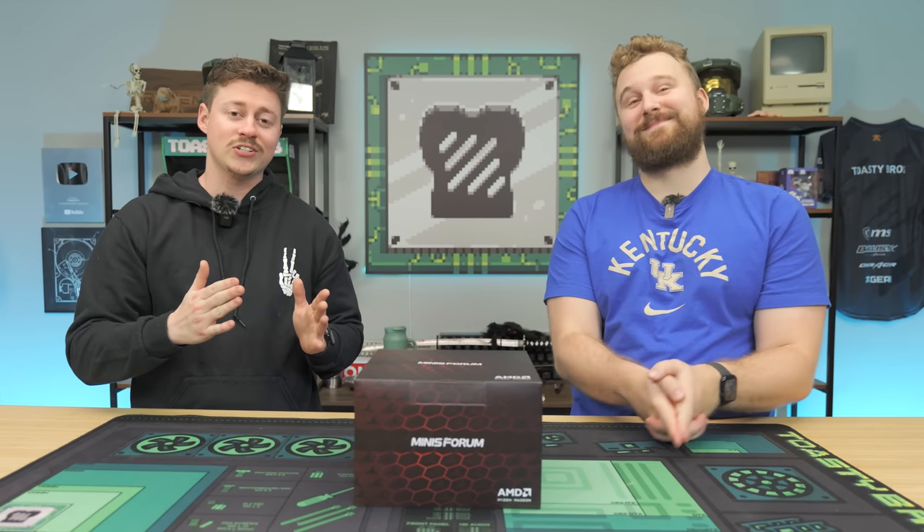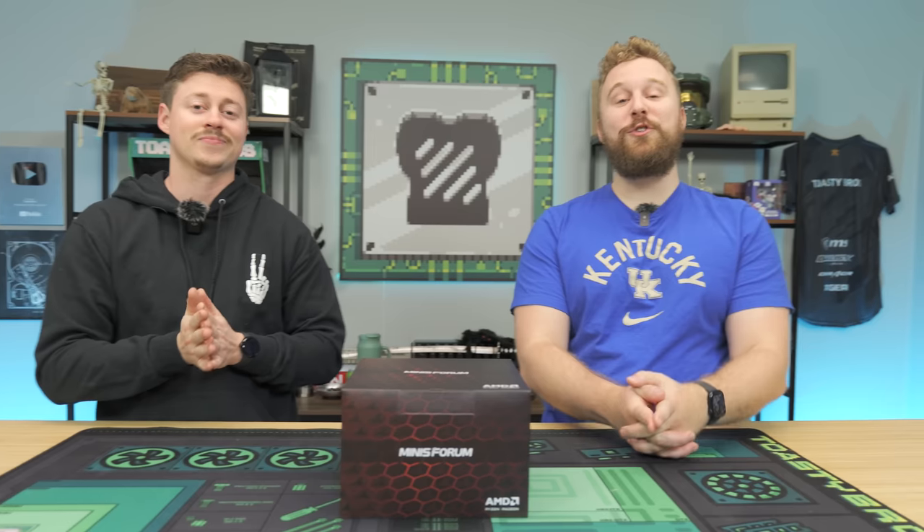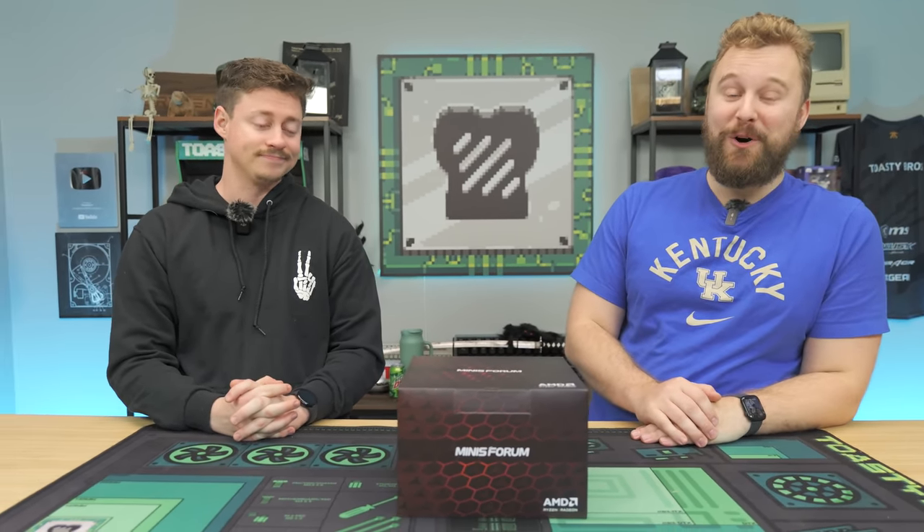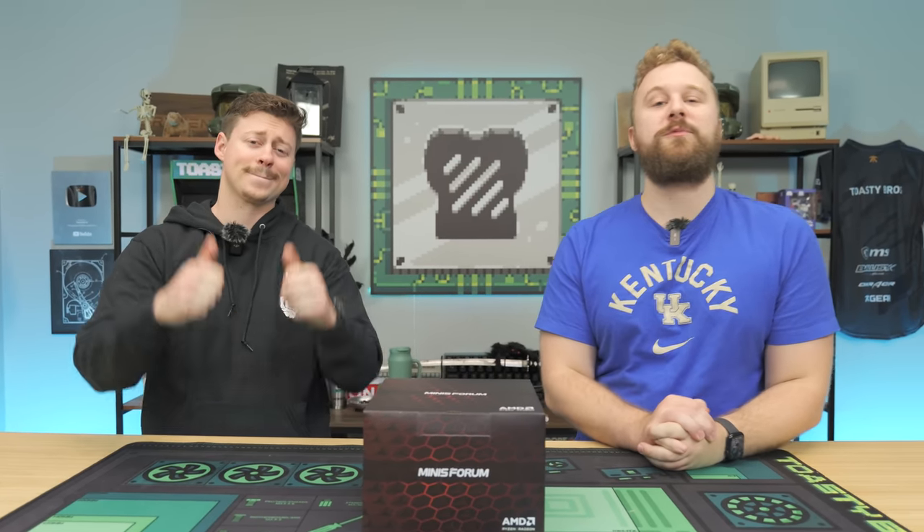Guys, this is a mini PC that can actually game, and we're for real this time. It features a dedicated GPU and a Ryzen 7000 series processor. We're very excited to see how well it can actually game, but before we dive into that, let's hear a word from today's sponsor.